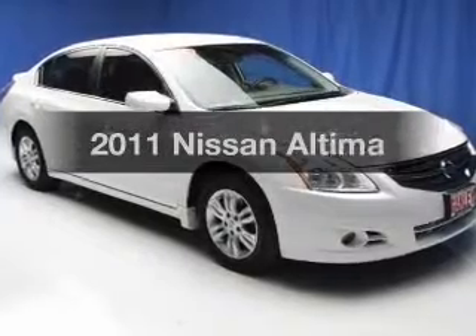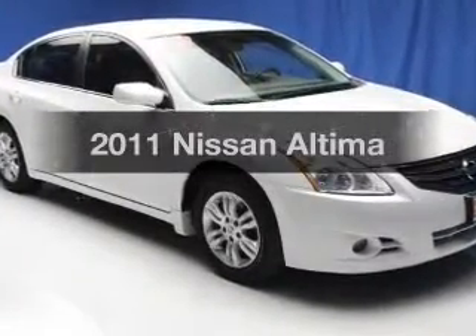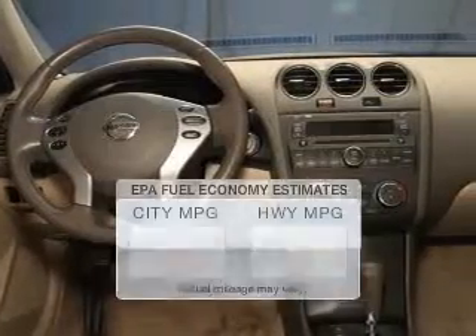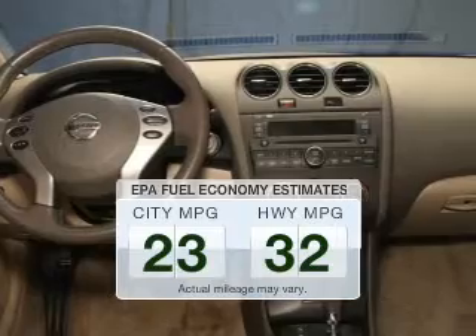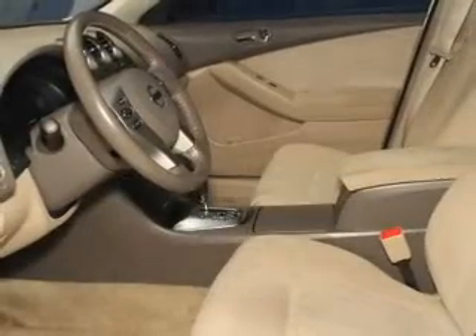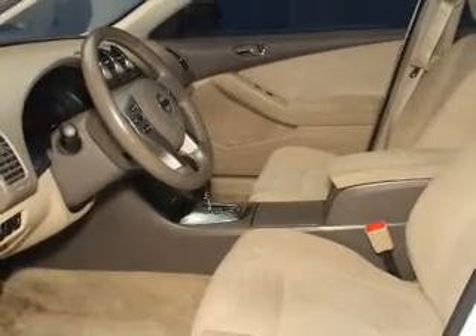Get noticed in this 2011 Nissan Altima. If you're looking for an automobile with great attributes, look no further. Run all over town and back home again without worrying about filling up when driving this fuel efficient ride. The powertrain includes front wheel drive with an efficient four-cylinder engine connected to a smooth shifting automatic transmission.